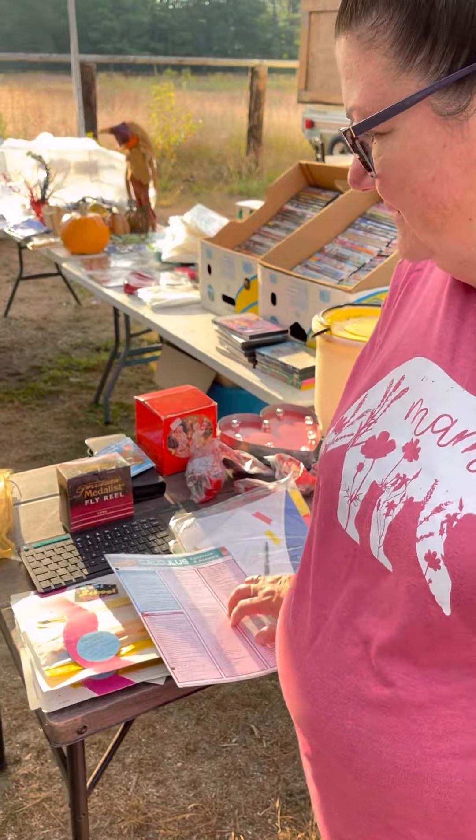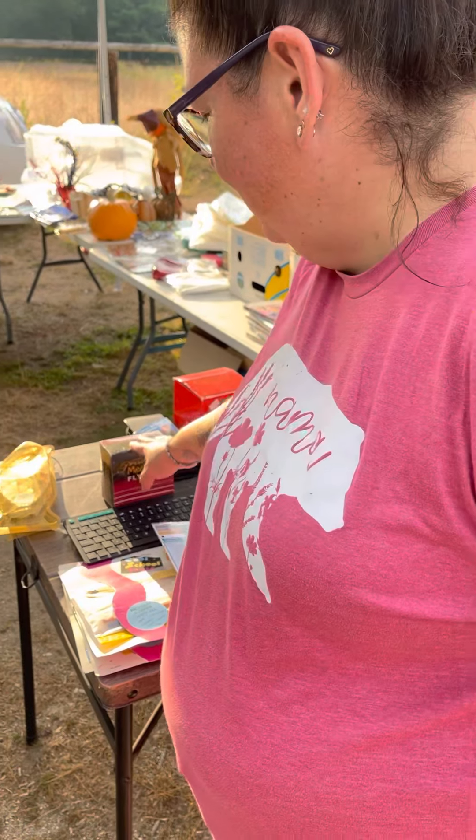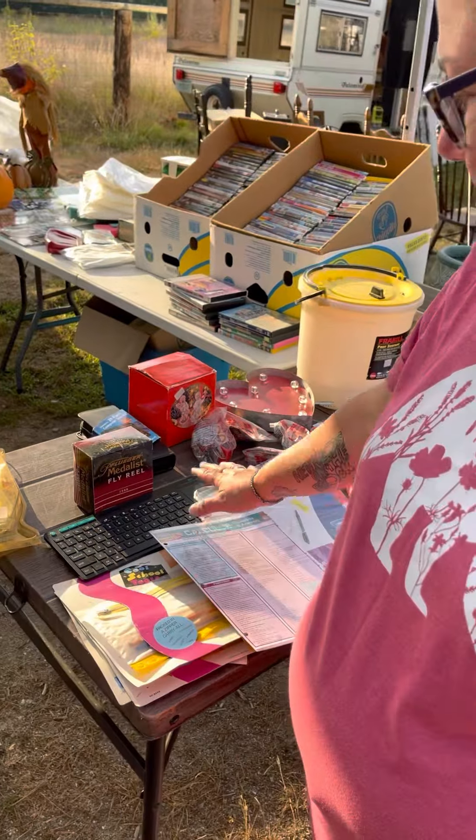We've got a mixture of holiday items and some Happy Meal toys, back to school items, some fishing, and some electronics items.